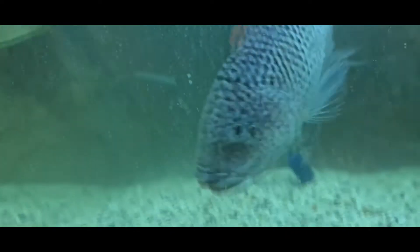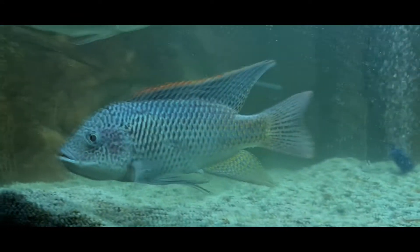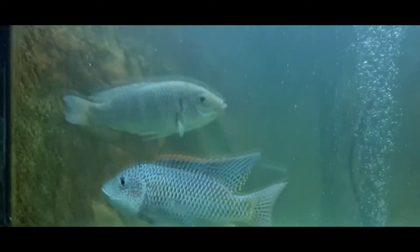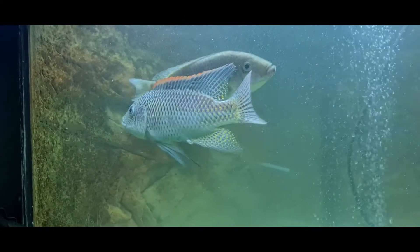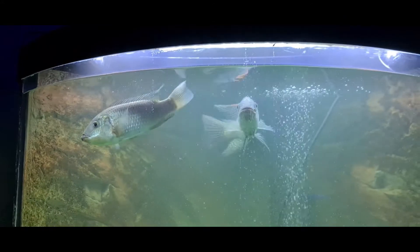He's very feisty, but he's a beautiful fish. There's a bit of domestic violence going on here, so I thought I'd try and give him something to focus on so he leaves her alone.